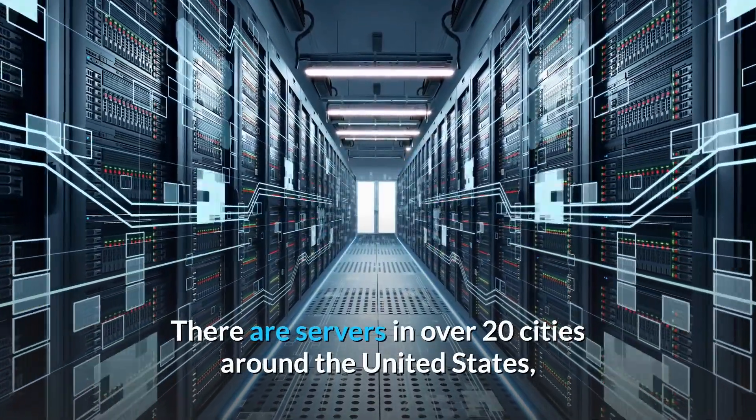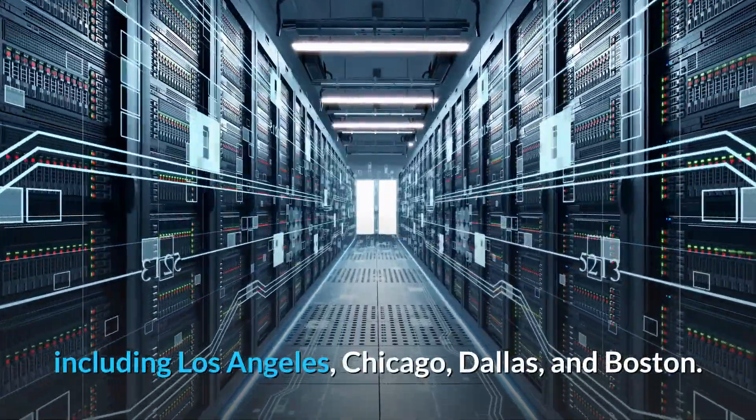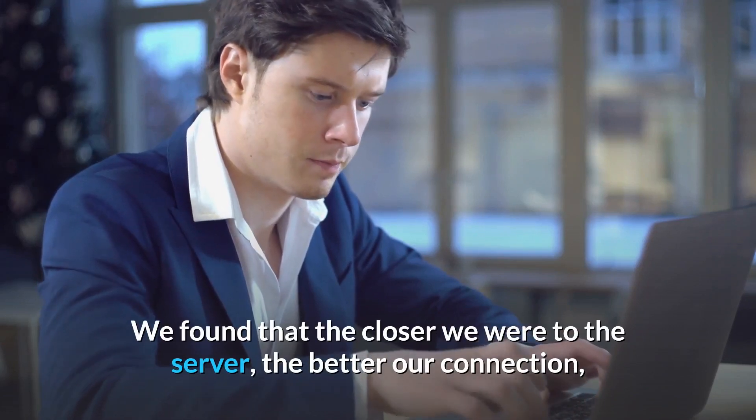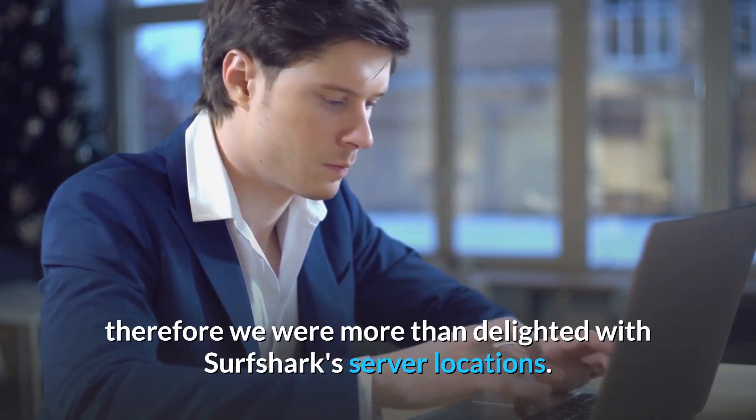There are servers in over 20 cities around the United States, including Los Angeles, Chicago, Dallas, and Boston. We found that the closer we were to the server, the better our connection, so we were more than delighted with Surfshark's server locations.